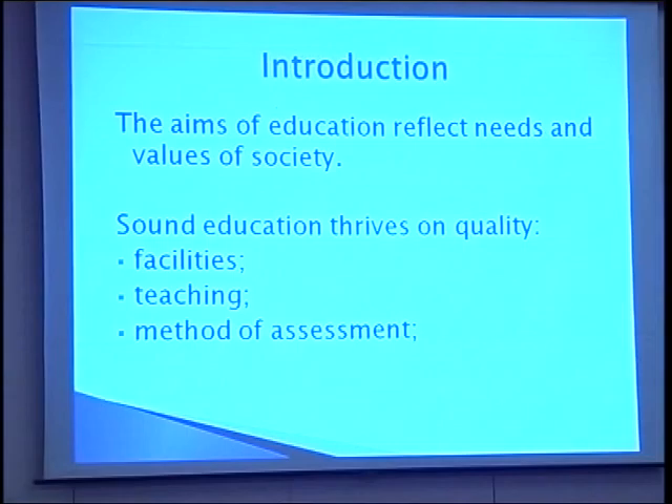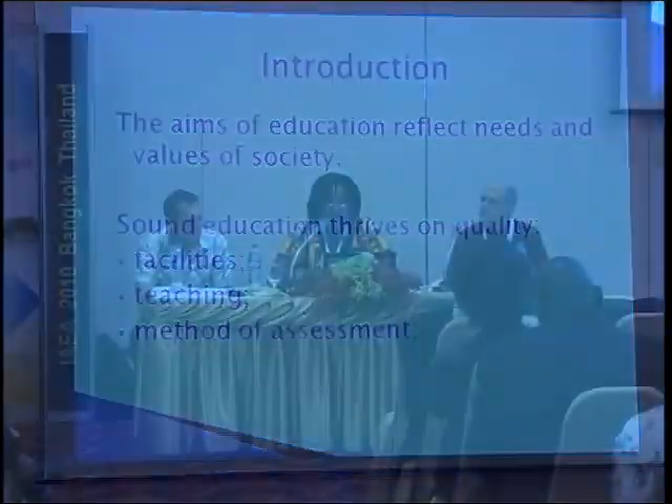The broad aims of education in Ghana — because this topic is with particular reference to Ghana — include the training of well-balanced individuals to have requisite knowledge, skills, values, and attitudes, and to become functional and productive for total national development. How do we achieve these goals? There is a need to set and maintain standards in education.